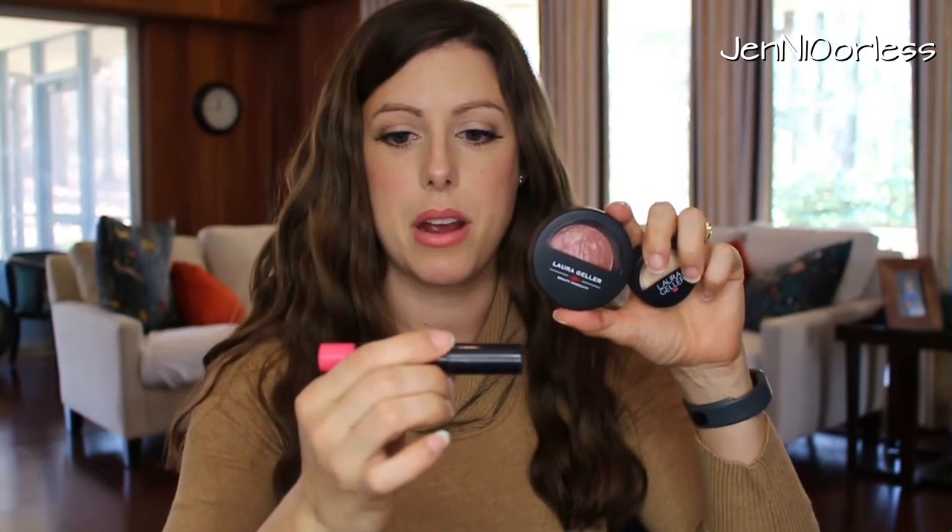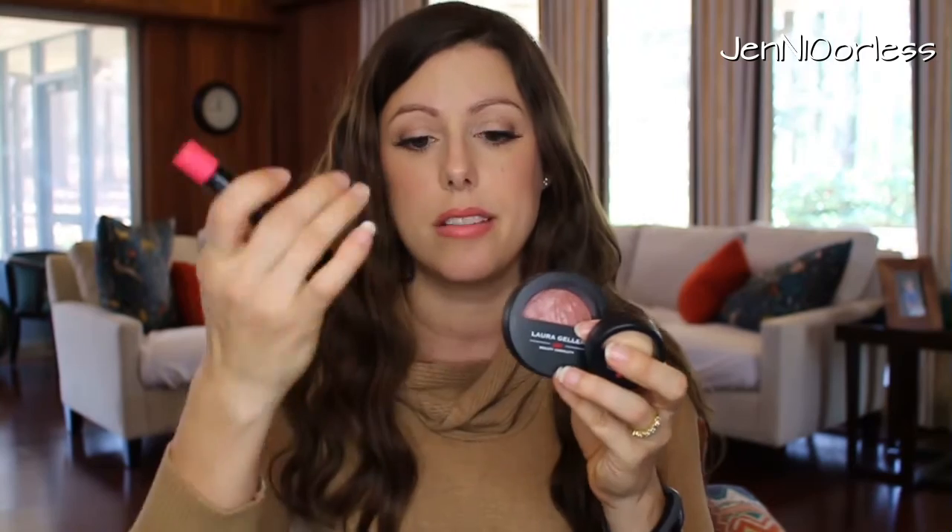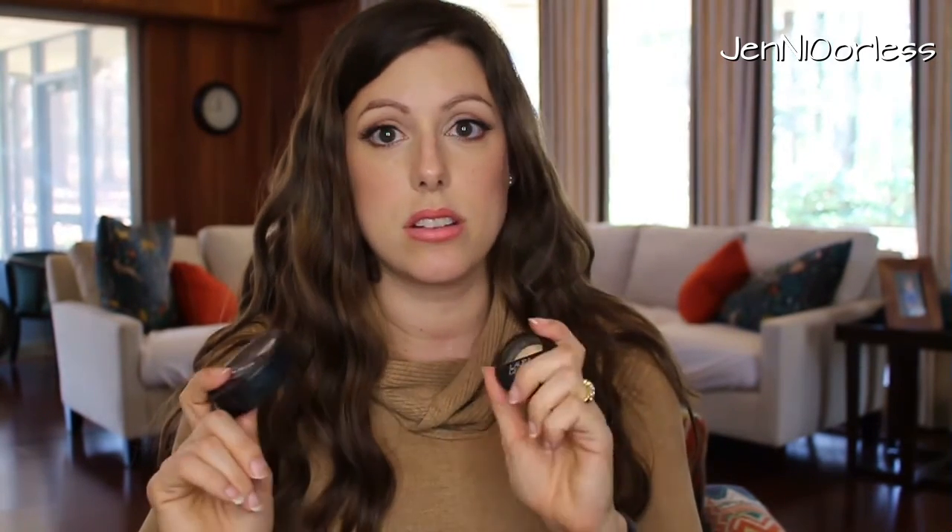I picked up this little trio. It came with a blush, a highlight, and a lip product from Laura Geller. I've heard a lot about this blush in Pink Grapefruit, so I wanted to try it out, and then I saw it came with the French Vanilla Highlight, which a ton of people talk about. I got it off eBay and so far I really like it, but I want to try it out since it's brand new to my collection.